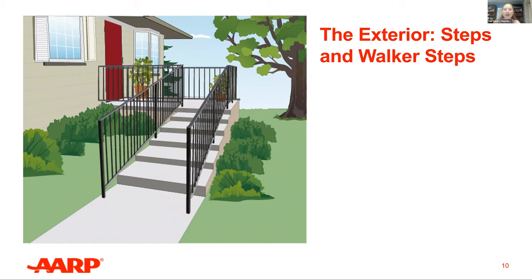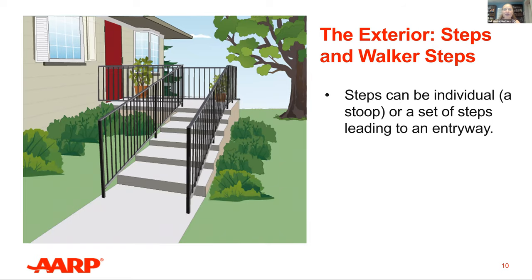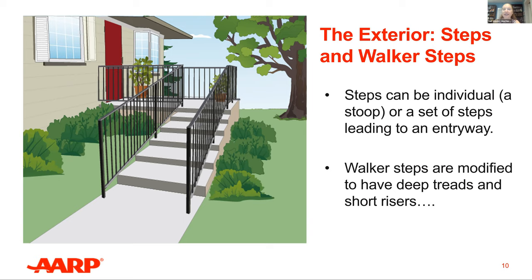When a zero-step entryway cannot be achieved, there are ways to make steps safer for everyone. Steps need to be well-lit, free of obstacles, and have railings on both sides. The railings should extend past the last step to ensure a safe transition for all people. Where space allows, steps can be adapted into walker steps, which have deep treads and short risers — generally 22 inches deep and four inches high. This design allows those who use a cane or a walker to easily and safely utilize steps, and can be a good alternative to ramps.